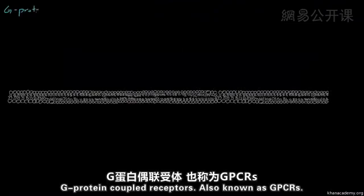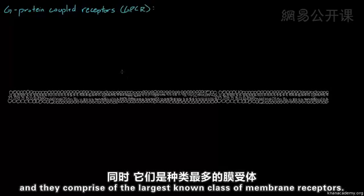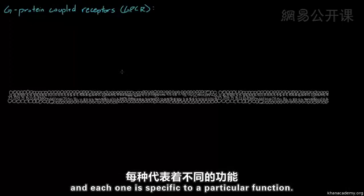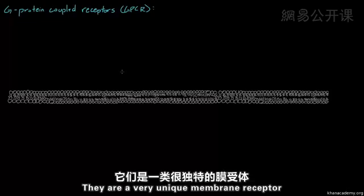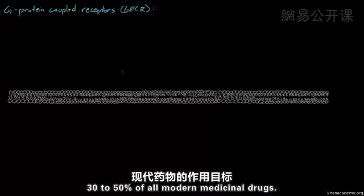In this video, we're going to talk about G-protein-coupled receptors, also known as GPCRs. G-protein-coupled receptors are only found in eukaryotes, and they comprise the largest known class of membrane receptors. In fact, humans have more than 1,000 known different types of GPCRs, and each one is specific to a particular function. They are a very unique membrane receptor, and they are the target of around 30 to 50% of all modern medicinal drugs.